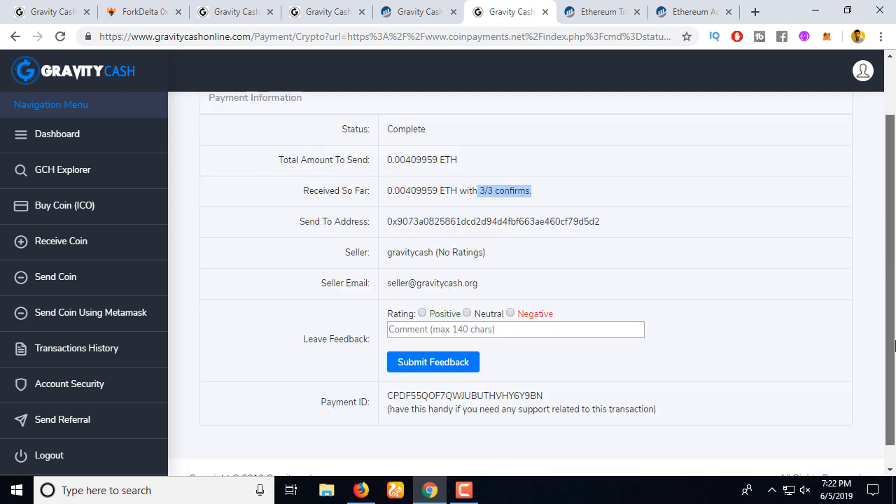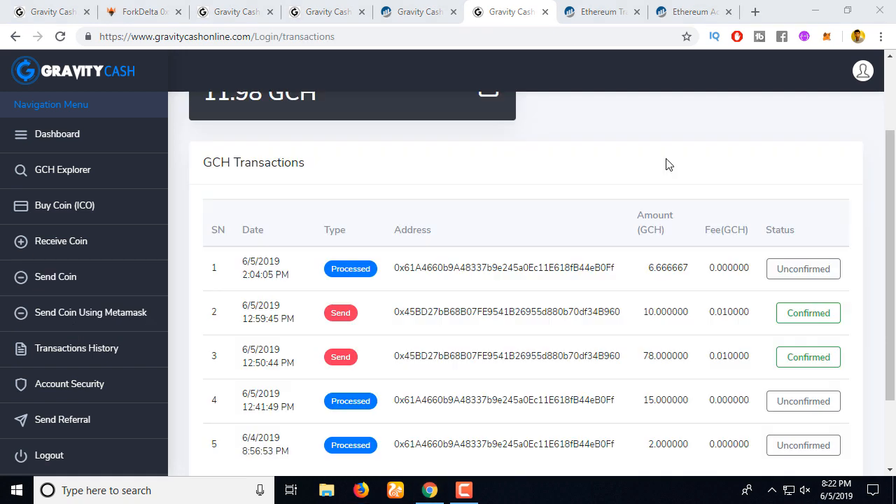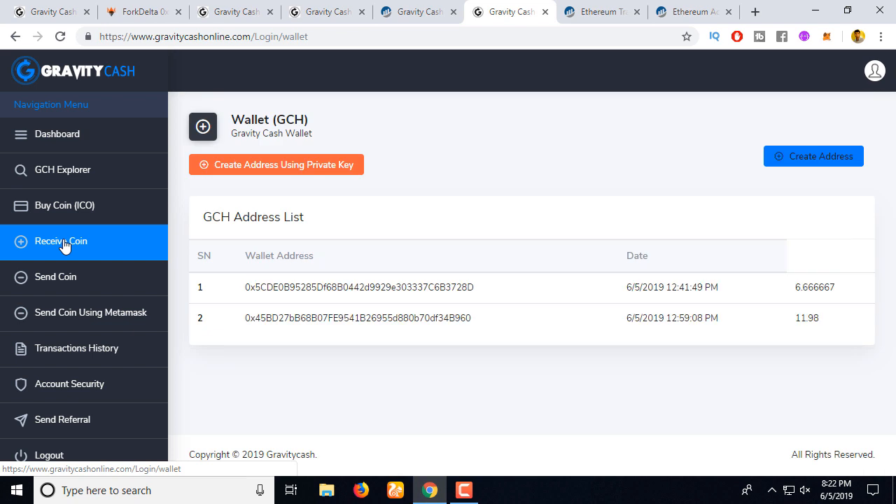4 minutes later, I can see this address received the funds and the status is complete. The 3 block confirmations are completed. On our end, you will see the transaction and receive the coin. You can see this account received 6.66 coins — let's refresh — yes, already received! In the 'Receive Coin' section you can see this account now has this amount of GVCS coins.